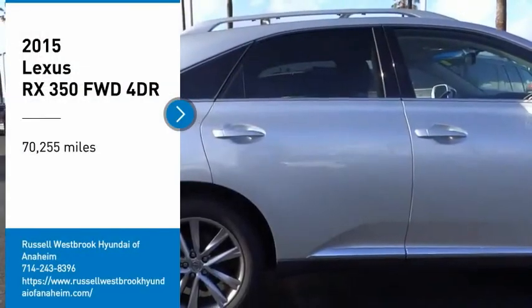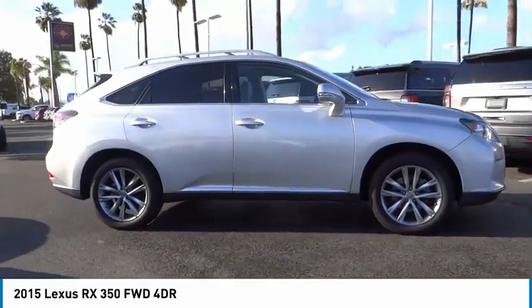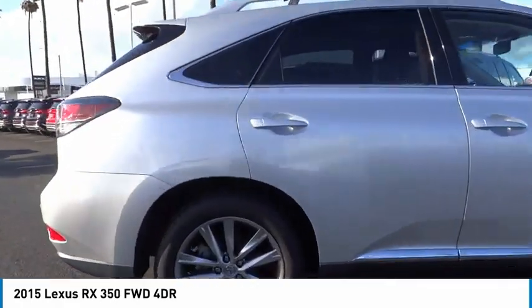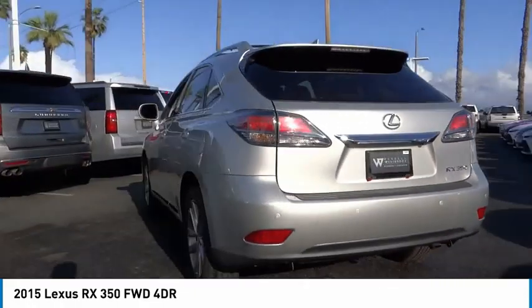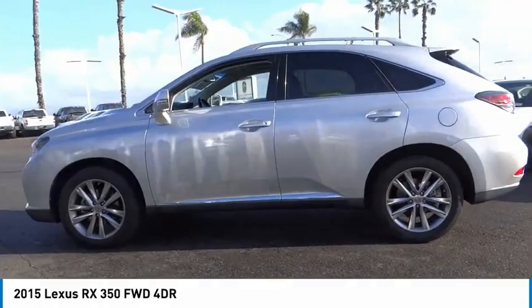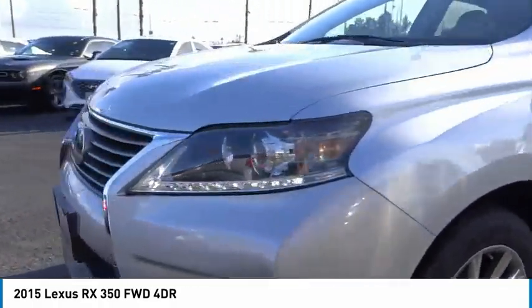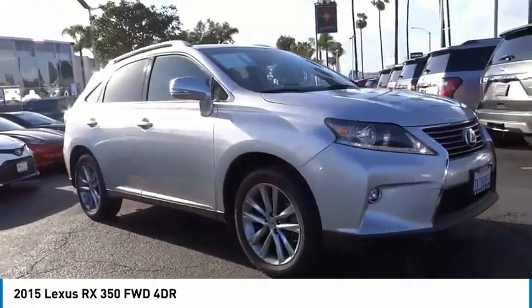Stop by and take a look at the 2015 RX350. The RX350 offers a driver-inspired design and intuitive technology that puts you in total control of your interior. Paired with a spacious cargo area and a powerful V6 engine, the RX350 continues to offer the best combination of powerful performance and interior luxury in its class.